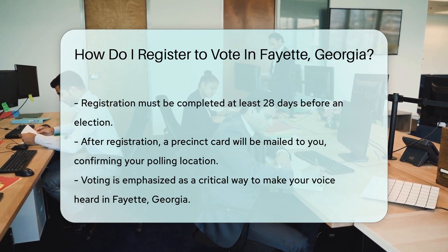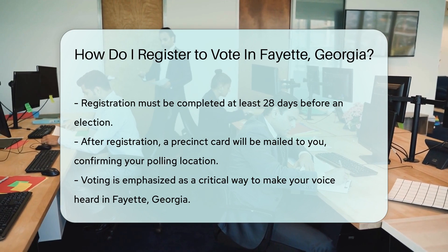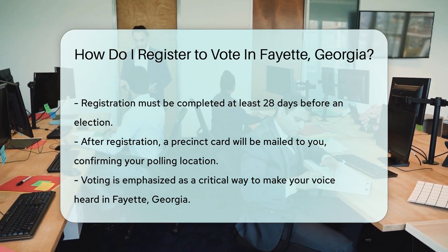Keep an eye on your mailbox — your precinct card should arrive with a warm welcome. And remember, folks, voting is your voice, so let it be heard loud and clear in Fayette, Georgia.